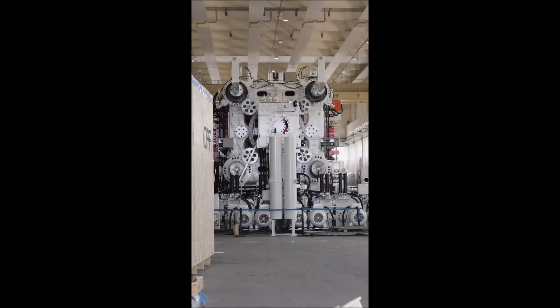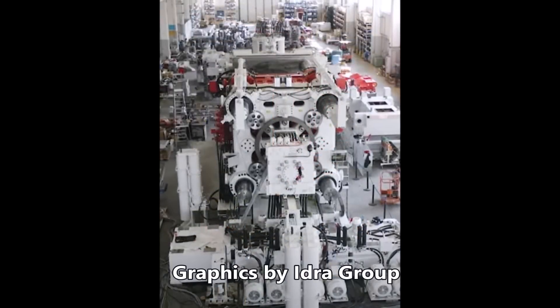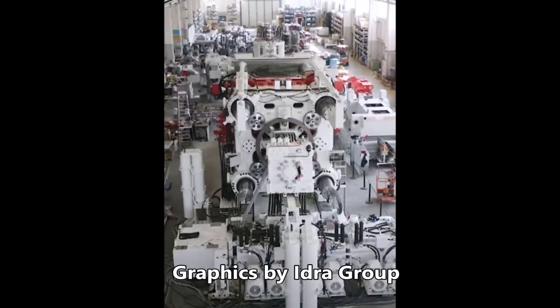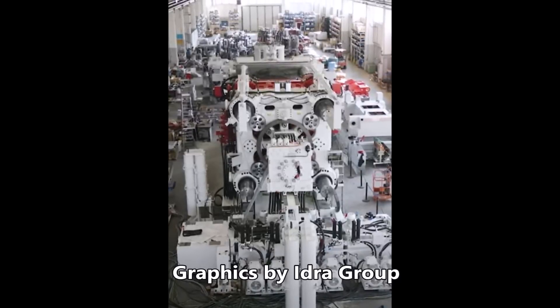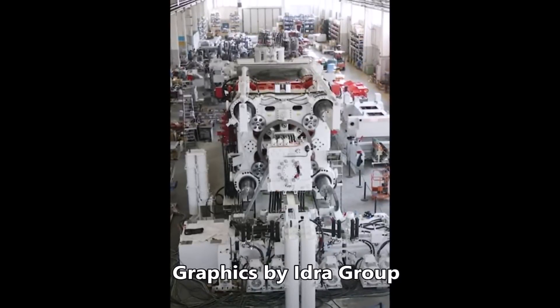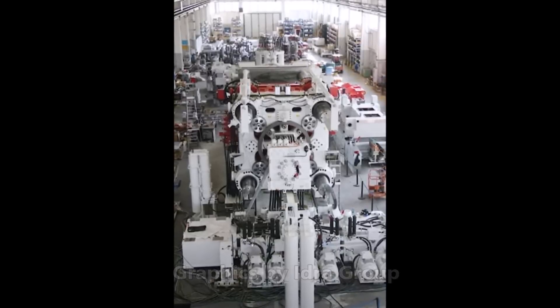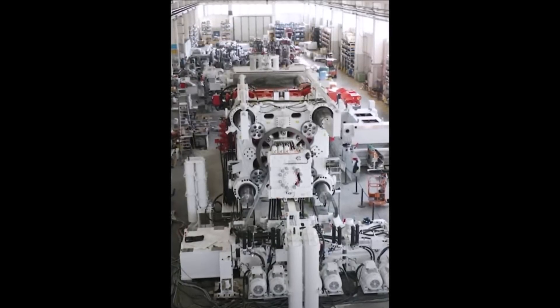Tesla Gigapress maker Idra has posted a new video of the 9,000-ton Cybertruck diecasting machine in testing operation. This is a huge machine with simple-looking yet sophisticated operations. It will diecast the Cybertruck.